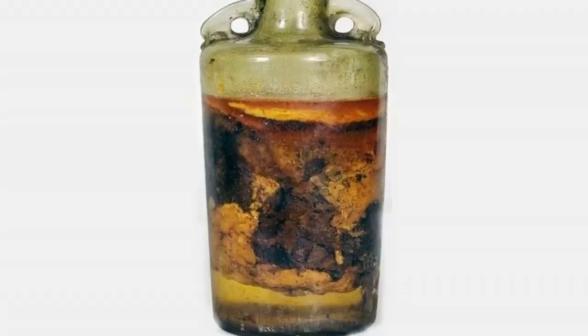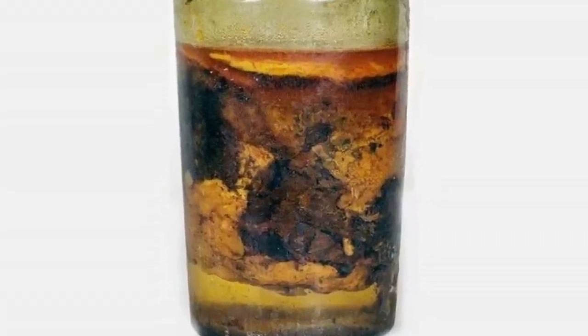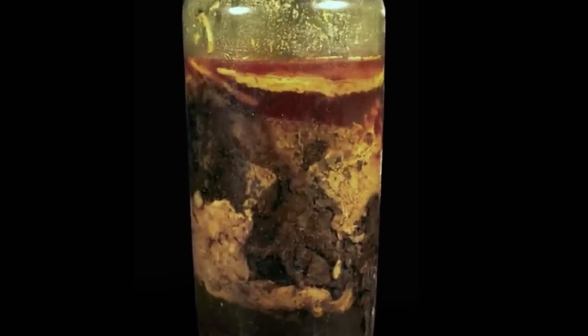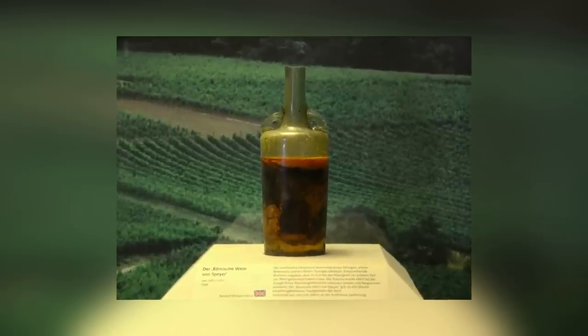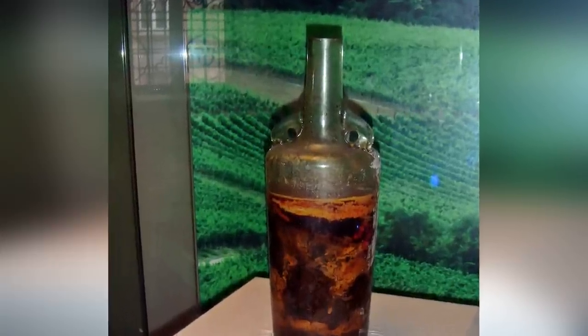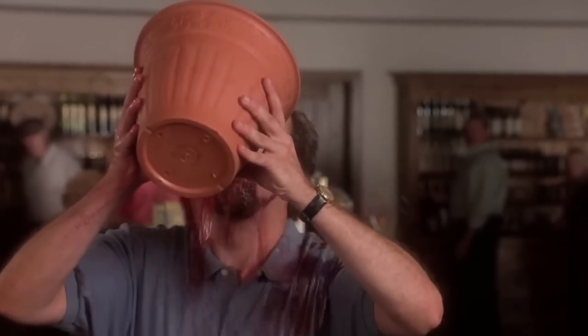Scientists have considered opening the seal and testing the liquid inside it, but they're worried about the implications of exposing it to the air. There are some experts who believe that the condition of the wine looks worse than it is, and that the liquid is probably still drinkable. But it would take either a very brave or very stupid person to try. Still, we can probably all think of somebody who'd give it a go.